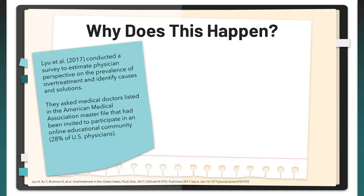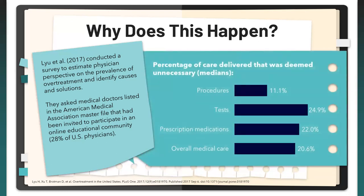Lou et al. in 2017 conducted a survey to estimate physician perspective on the prevalence of overtreatment and identify causes and solutions. They surveyed medical doctors from an AMA master file representing around 28% of U.S. physicians — 63.5% responded, totaling around 2,100 individuals, 57-58% primary care and 42% specialists. In terms of percentages of care deemed unnecessary (medians): 11% for procedures, around 25% from tests, 22% prescription medications, and approximately 21% of overall medical care. Only 4.6% believed none of the medical care was unnecessary.